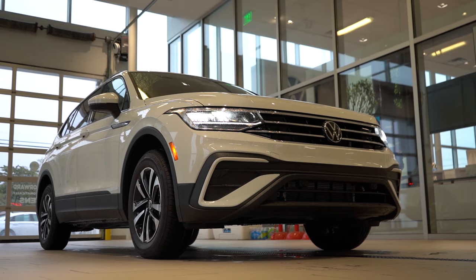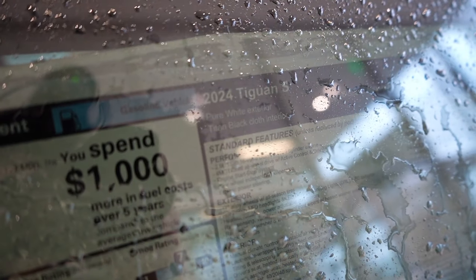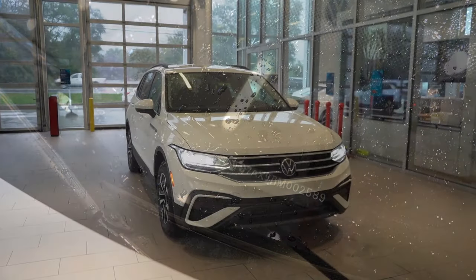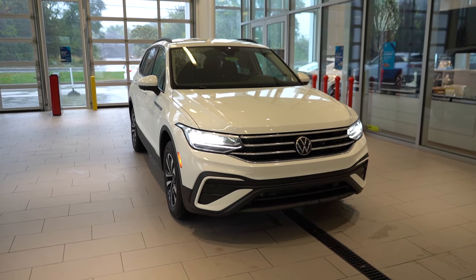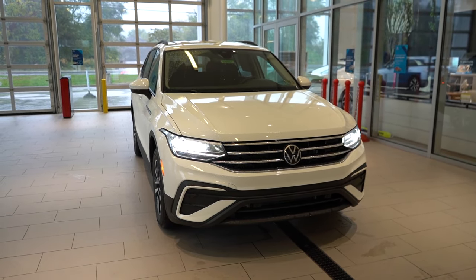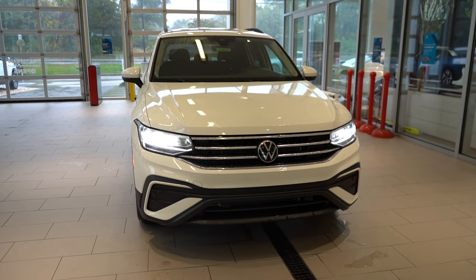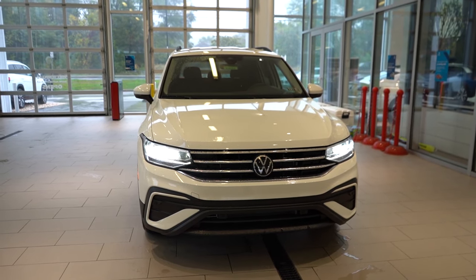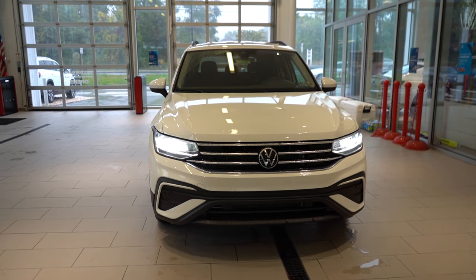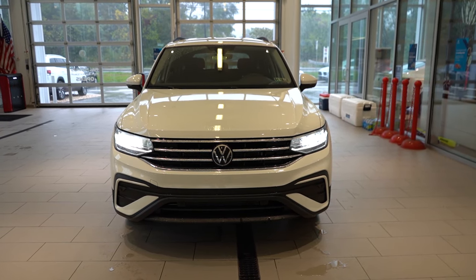Here she is — the 2024 Volkswagen Tiguan, finished in white. Looking at the VIN, the first character is a 3, indicating it's built and assembled in Mexico. Up front, LED headlights come standard on every trim level and look great, featuring LED daytime running lights and automatic headlights. You also get automatic high beams, which is a new standard feature for 2024 — they'll dim when sensing oncoming traffic and automatically restore to high beam when that vehicle has passed.